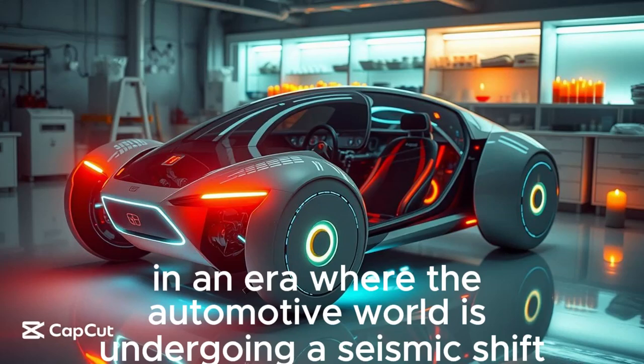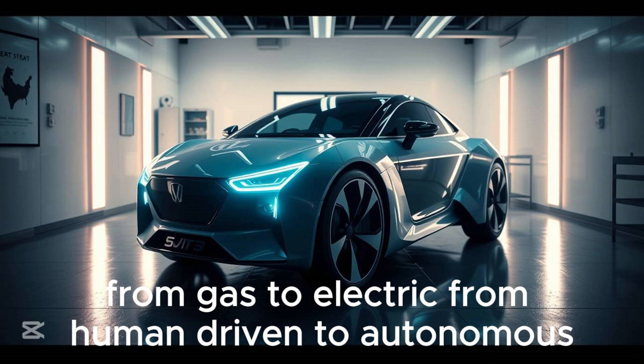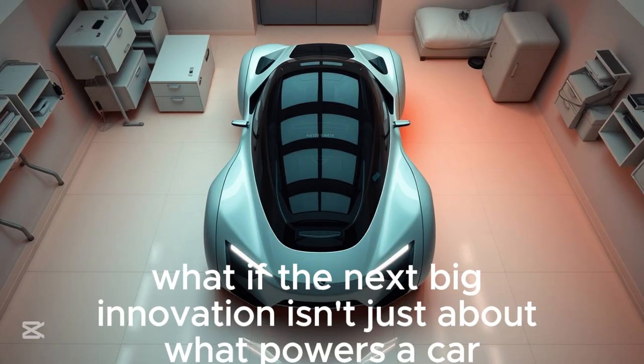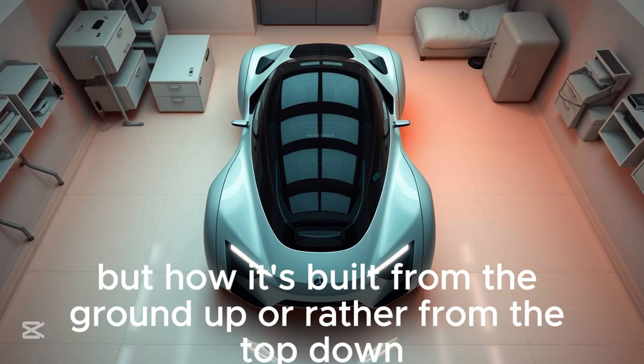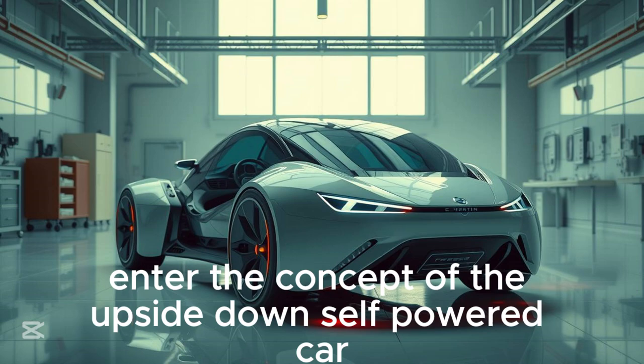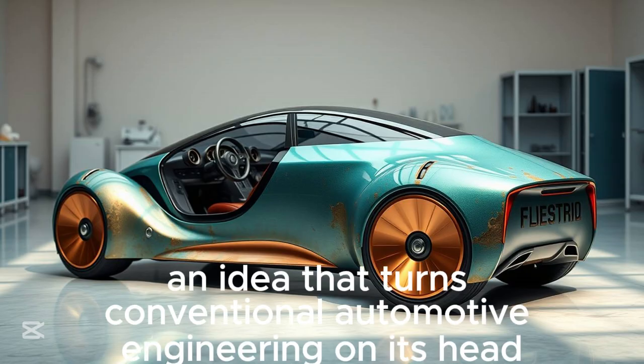In an era where the automotive world is undergoing a seismic shift — from gas to electric, from human-driven to autonomous — what if the next big innovation isn't just about what powers a car or who drives it, but how it's built from the ground up? Or rather, from the top down? Enter the concept of the upside-down self-powered car. An idea that turns conventional automotive engineering on its head. Literally.